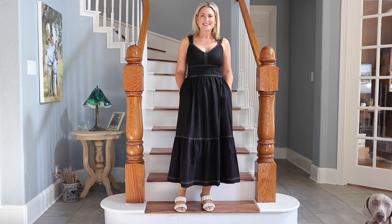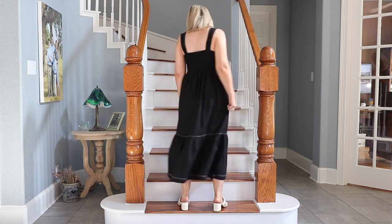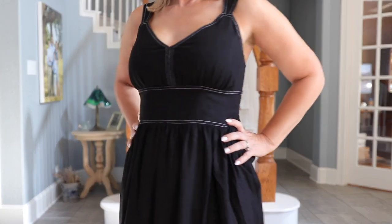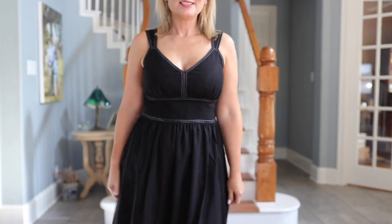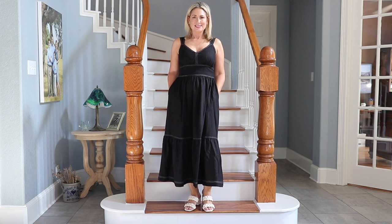The second dress is another standout — a linen-rayon blend, 51% linen, so it's nice linen that doesn't get too wrinkly thanks to the rayon. It does have pockets, which I really like. It only comes in one color: black with white contrast stitching — I love those little extra details. It has thinner straps, but the way they're cut and placed you can wear a regular bra with it if you want. You either step in or pull it over your head; there's a bit of elastic at the waist. It's more fitted in the bodice but that give makes it easier to get on and off. A beautiful summer dress.